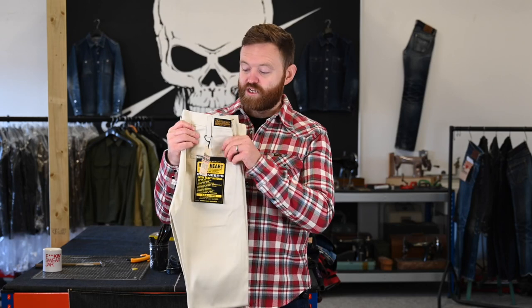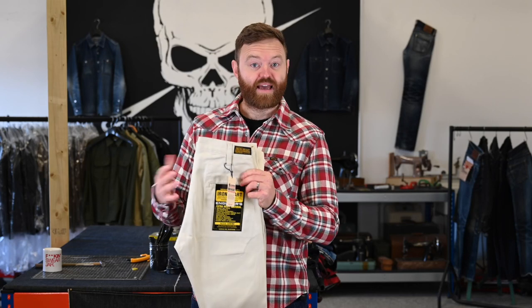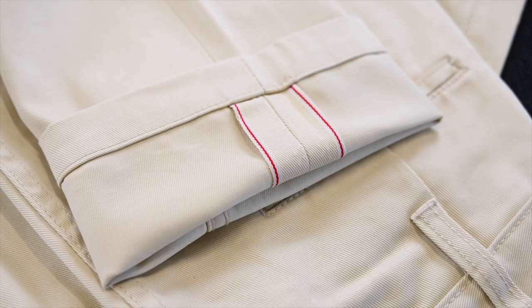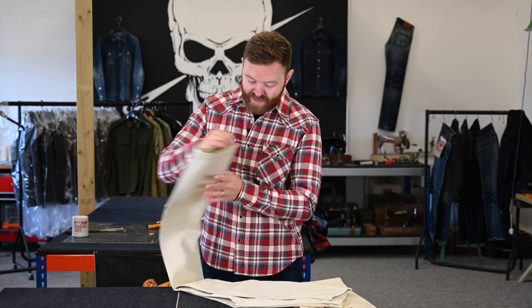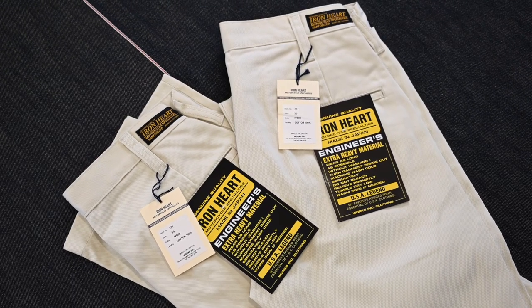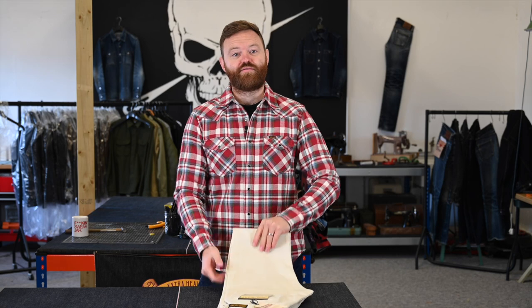We're also releasing the 727, based on our medium high-rise relaxed tapered cut — the AAA cut. Same 9 ounce fabric, and these are actually selvedge chinos so you've got the selvedge ID running through the leg. Both of these can be dressed up or down, and if you're looking for something a little smarter from Iron Heart, these are a great option.